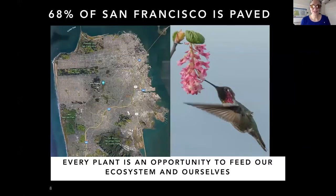Every plant is an opportunity to feed our ecosystem and ourselves. San Francisco is 68% paved, 68% built on. The pink flowering currant that was just discussed, which hummingbirds nectar on, is an important plant for that bird. It blooms from December to February — an incredibly important plant for the hummingbird — and then we get to enjoy the berries.